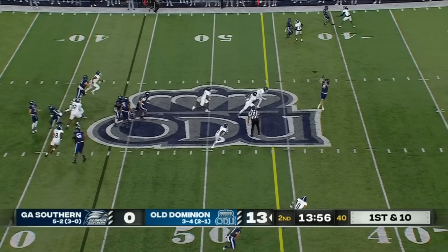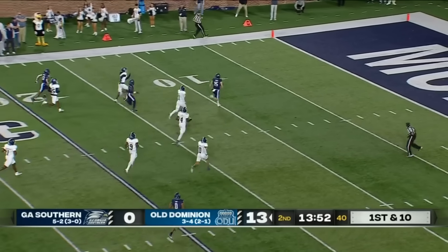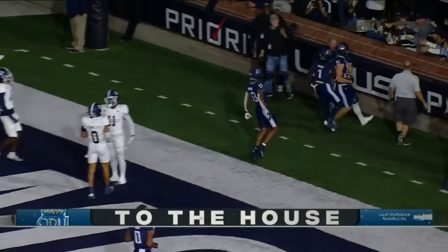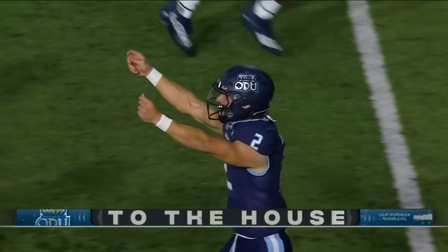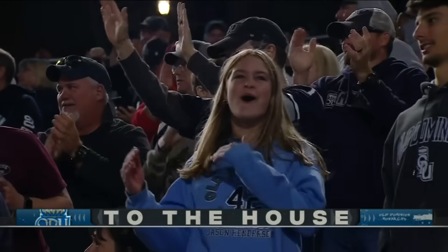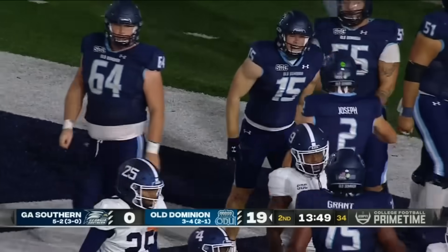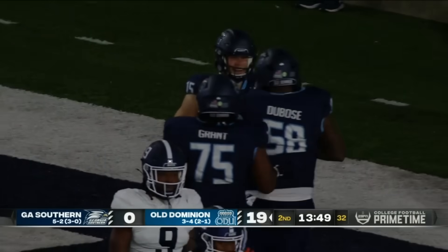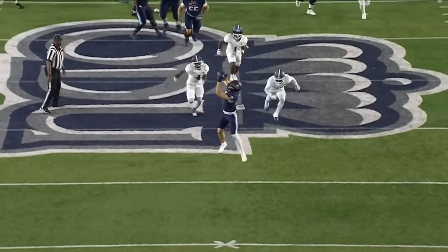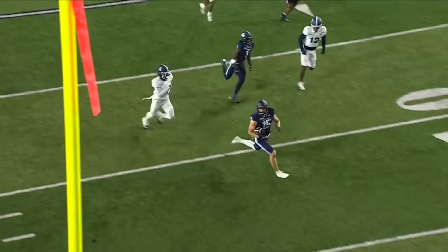Play action, Joseph wide open — Pat Conroy streaking inside the ten. Touchdown Old Dominion. First play out of the turnover, and this is the second time tonight ODU has caught Georgia Southern with no deep safety and they take advantage.